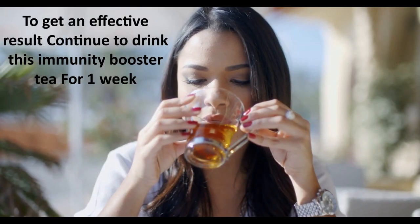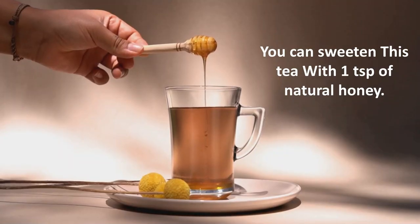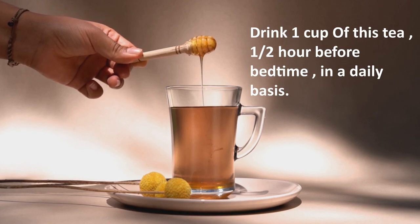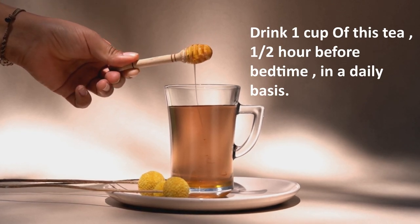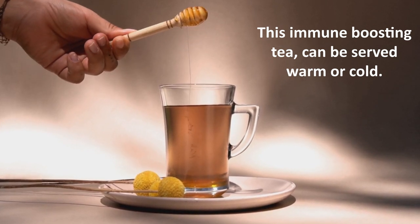To get an effective result, continue to drink this immunity booster tea for one week. You can sweeten this tea with one teaspoon of natural honey. Drink one cup of this tea one half hour before bedtime on a daily basis. This immune-boosting tea can be served warm or cold.